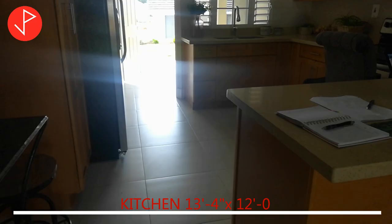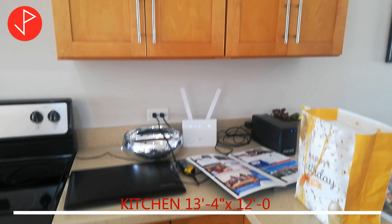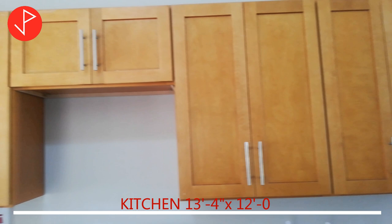Let's head on over to the kitchen. The kitchen has an open design with shaker style kitchen cabinetry. There is ample space for storage.